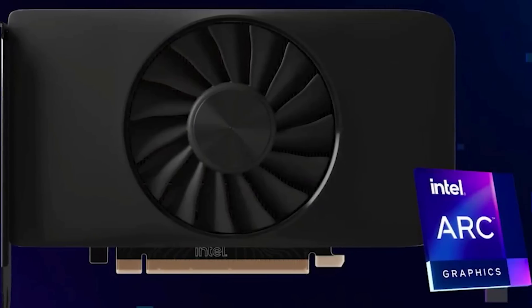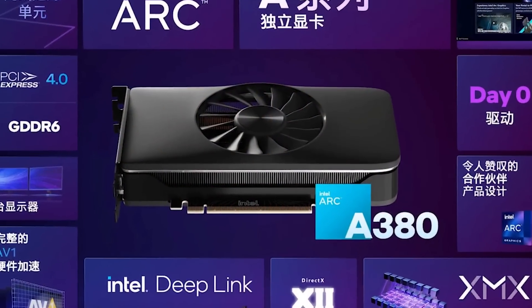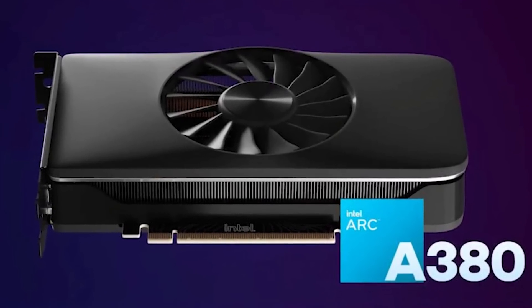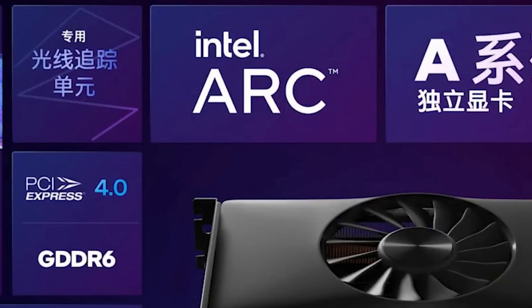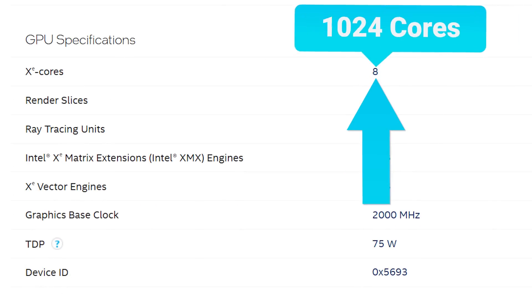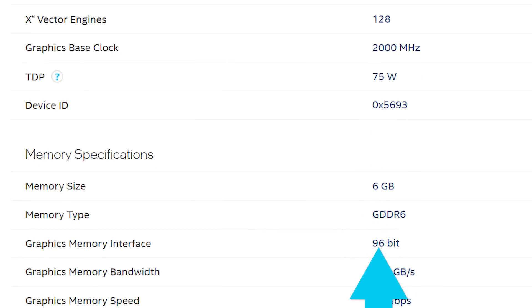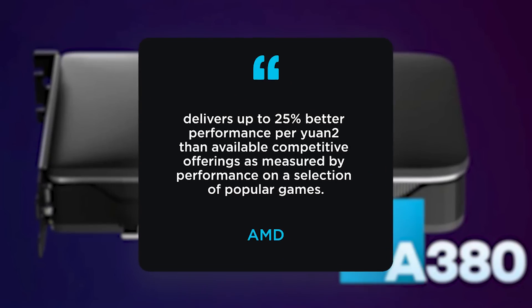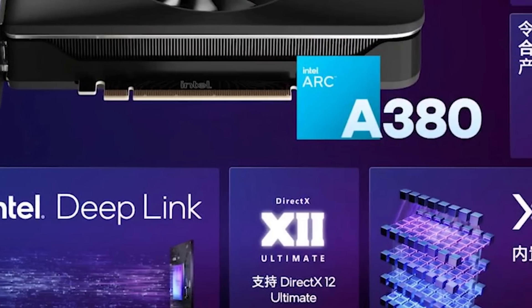And lastly for today, Intel has finally done it — they've officially launched their first desktop ARC GPU. We have performance, pricing, design, and more. The official name of Intel's first ARC GPU is the A380. As for specs, it's what we've seen so far: it's one of Intel's lower-end models, coming with 8 XE cores (or 1024 FP32 cores), a base clock of 2GHz, 6GB of GDDR6 across a 96-bit bus, and a TBP of 75W. According to Intel, the GPU is up to 25% faster per yuan than AMD's RX 6400, so it's definitely not a higher-end GPU.